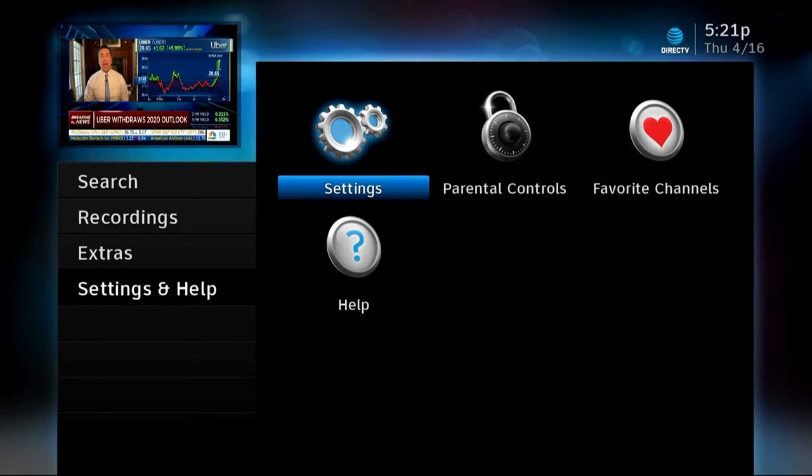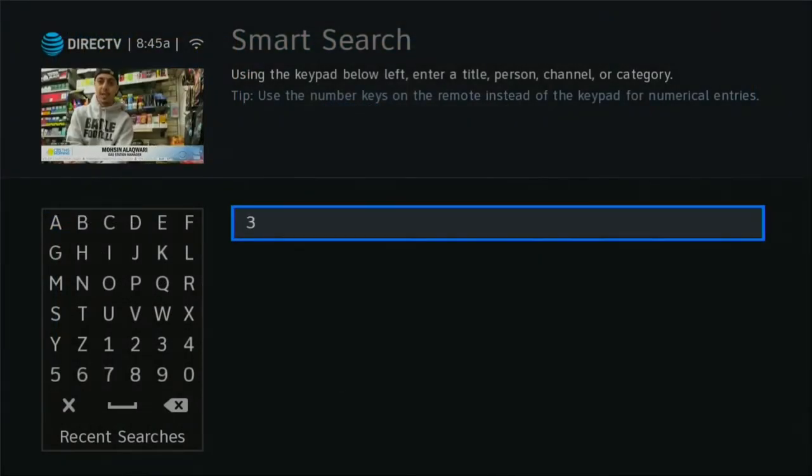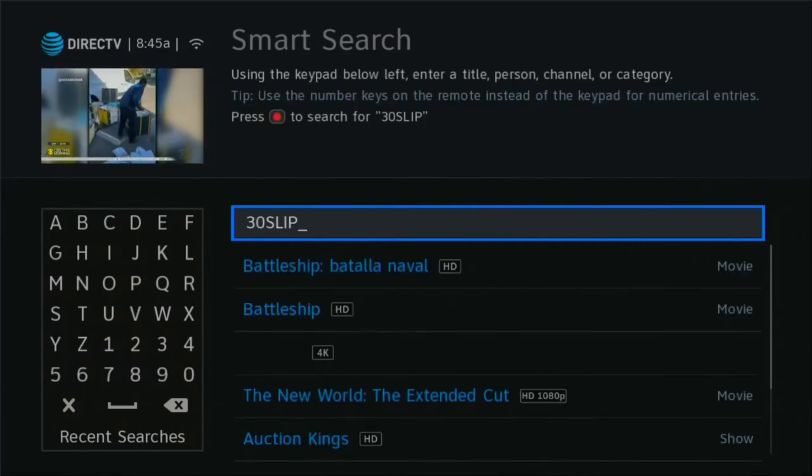You'll enter in the same keyword and search by keyword, and it's the same thing. If you don't like this behavior, search instead for '30 slip' — S-L-I-P — instead of '30 skip'. Do the same process and it'll return back to the way that it was.